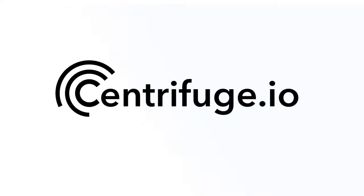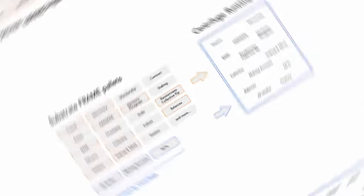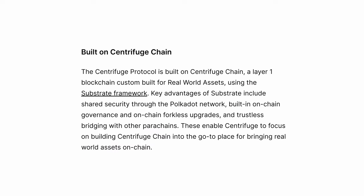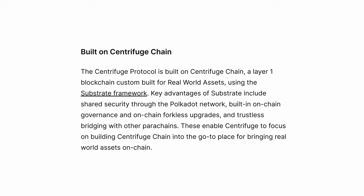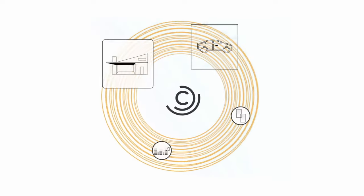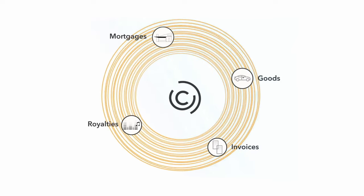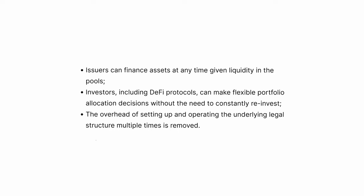Centrifuge — the real world asset king secured by Polkadot. Centrifuge is built with those ultra-flexible building blocks called Substrate, and it's completely customized and optimized to bring real-world assets on-chain. This is great so that both access to liquidity and flexibility of these investments can be more efficient and completely transparent.